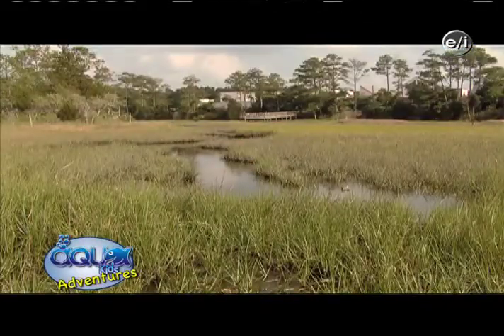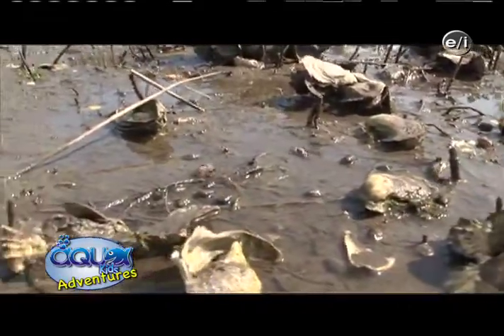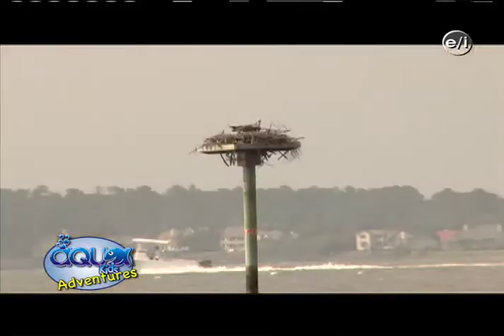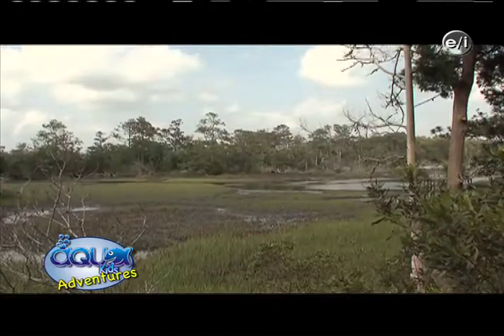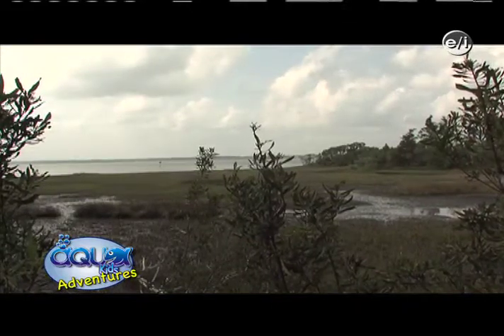So let's review what we learned today. We learned how important estuaries are — from nursery grounds to the filtering of water. We learned how many different animals, plants, and insects can be found here. And we learned how few of these important habitats are protected around the world. We must work together to ensure that these wetland areas get as much attention as our beaches, and that people understand why we must keep these beautiful places around.